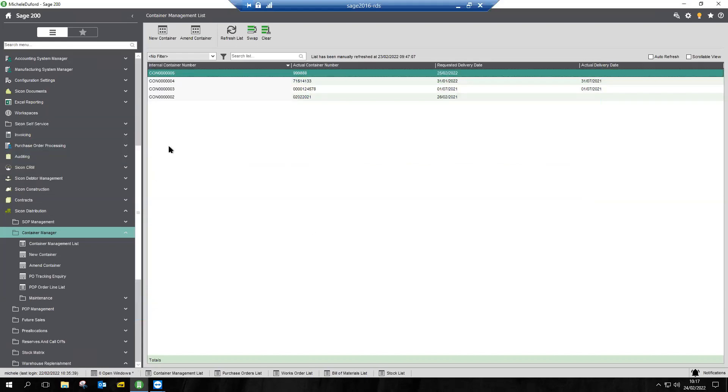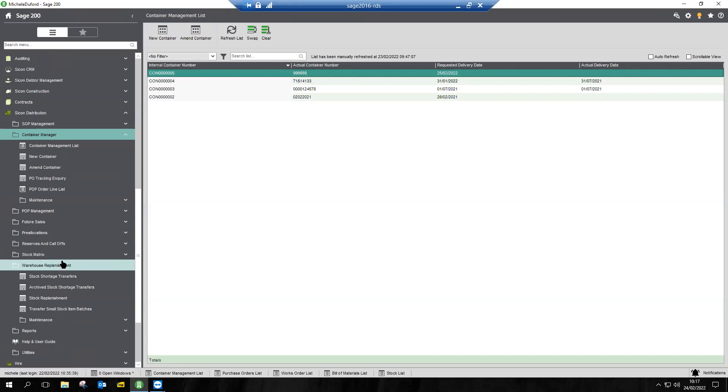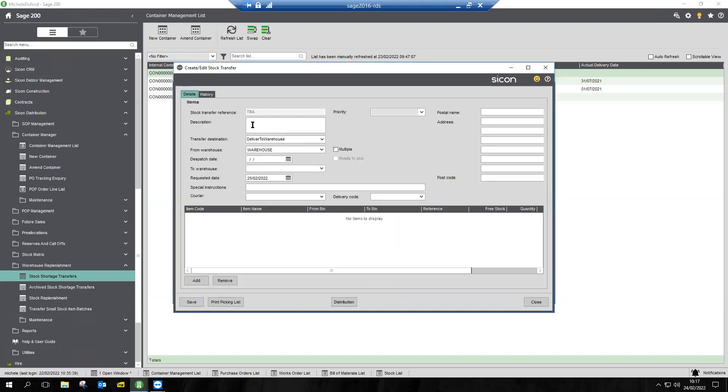We're going to receive the container via barcoding and warehousing and actually goods-receipt it. But first, popping back to the distribution modules, I also want to show you what warehouse replenishment achieves for you — two main elements. The first is stock shortage transfers. In here I can create an instruction to move from one warehouse to another warehouse a list of products. There is the ability to do this in standard Sage, but what we add is the logistics — pick it, pack it, dispatch it, receive it in the receiving warehouse.